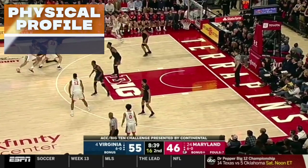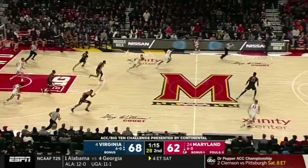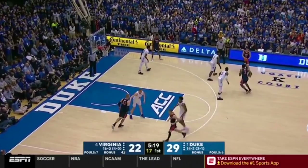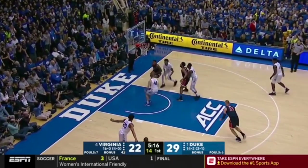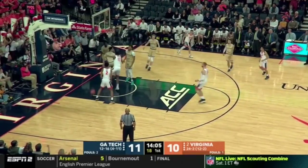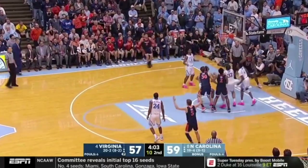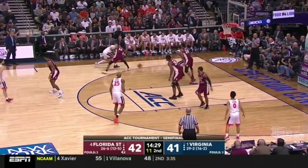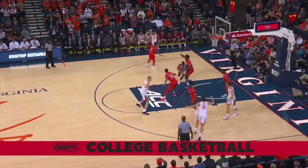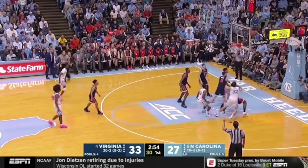Hunter plays above the rim in space thanks to his combination of size and length — 6'8 with a 7'2 wingspan. Although an average leaper in traffic, he's powerful and explosive in space off of one leg or two, hammering home a handful of poster dunks last season. His length figures to stand out even more at the rim with NBA spacing. Hunter's sheer size allows him to shed contact on the way to the rim. He's a physical specimen with a shredded frame that makes him a tough cover for smaller wings or guards after switches.